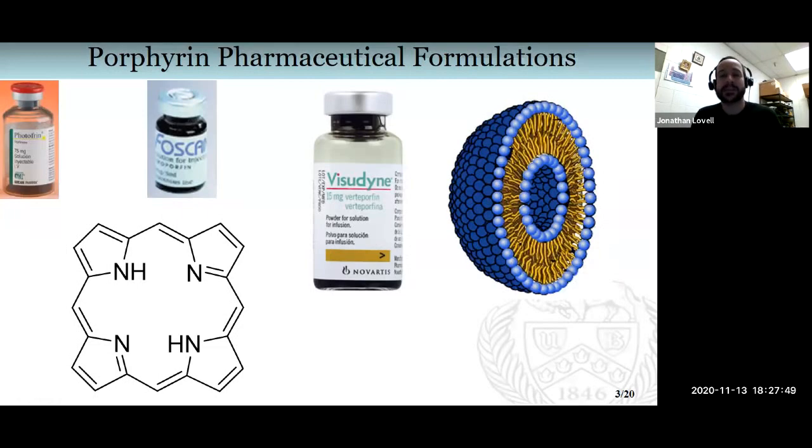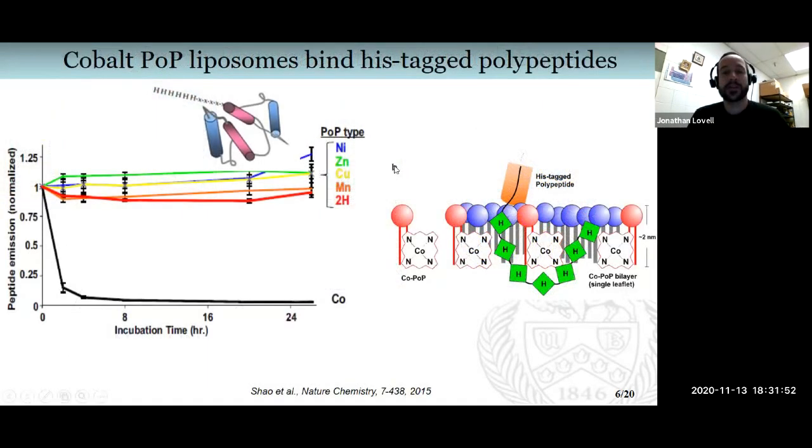It also doesn't remain stably embedded. So we have a model where the histag is inserting into the bilayer — here you're looking at one leaflet of the bilayer — kind of anchoring the whole protein or peptide directly into the liposome bilayer.